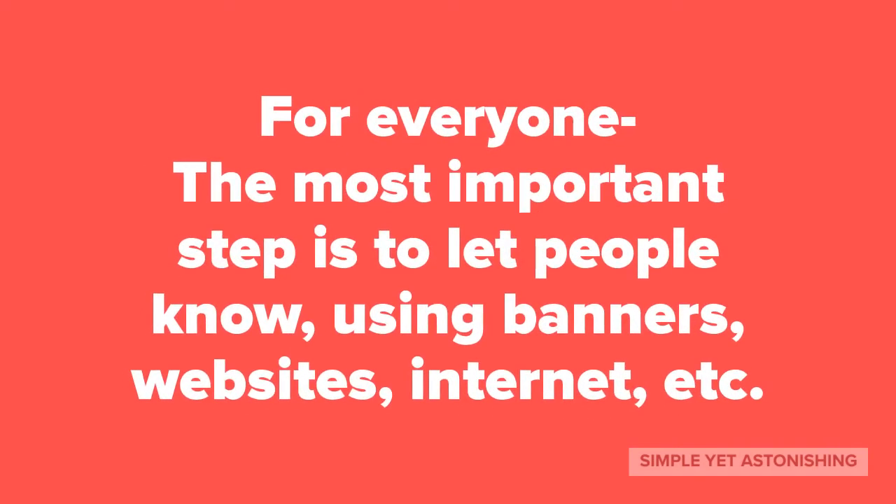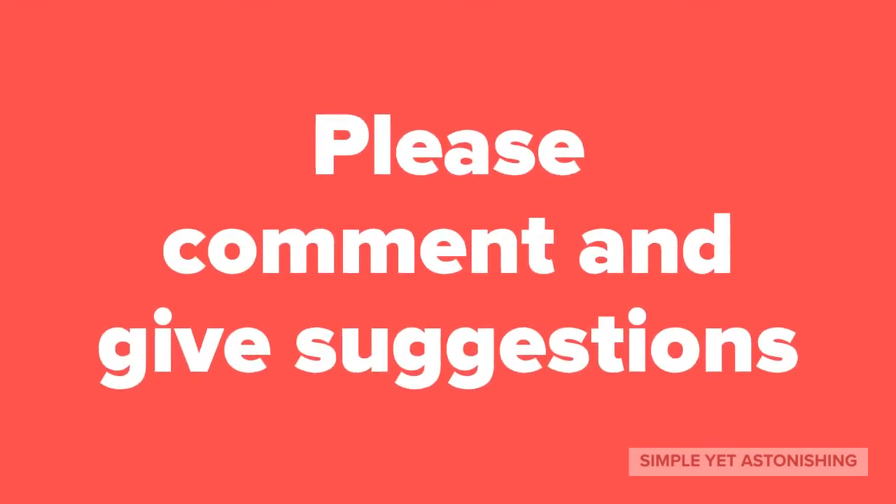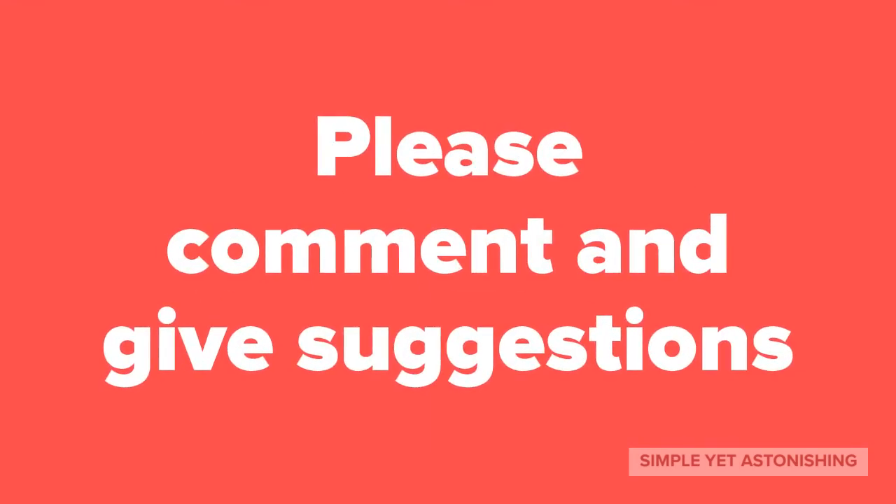For everyone, the most important step is to let people know — via banners, websites, the internet, etc. Thanks for watching, guys. Hope you enjoyed this video. If you did, like this video, share it with your friends, and subscribe to my channel. Feel free to give suggestions. I'm going to see you really soon. Bye!